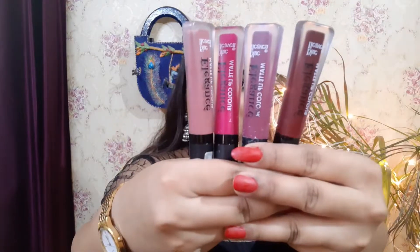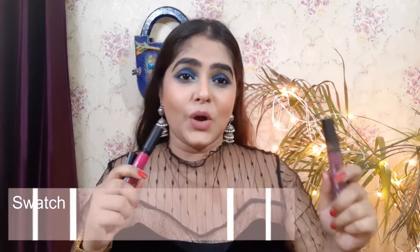Hi guys, welcome back to my channel Make Up Your Dreams. I'm Ayushi, where I upload fashion, beauty, and lifestyle videos. Today I'm sharing these lipsticks that are under 100 rupees — they're super amazing, so we need to talk about them in detail. You'll get reviews, swatches, and everything in this video.